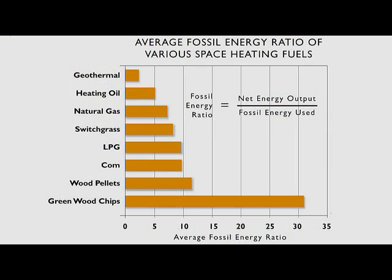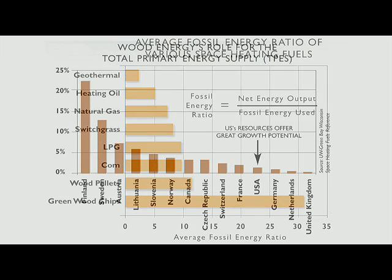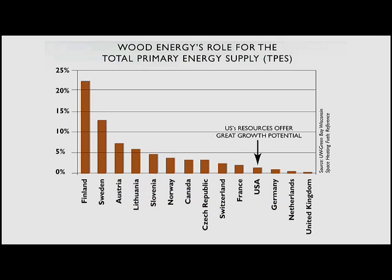Another main advantage of switching from non-sustainable fossil fuels like heating oil, propane, or natural gas, and switching to a greater reliance on wood pellet fuels, is that we are shifting our dependence from largely foreign supplies of unsustainable fossil fuels to a much greater dependence on locally produced fuels, which create jobs right here in the United States and keep our energy dollars circulating within the U.S. economy, rather than sending those dollars overseas.